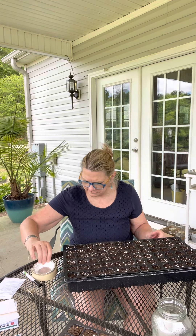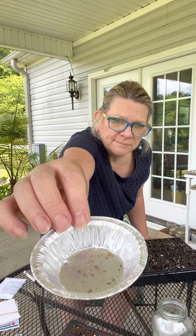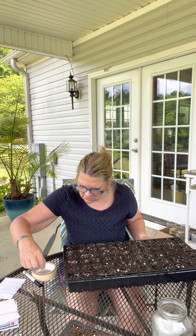It says do not cover the seed because light aids in germination — bottom water. So I put this in one of my bottom water trays. I've got a 72-cell tray because they're probably going to live in this all summer long. I don't think I'll have to pot them up. This is the seed — they're very tiny. I'm just going to drop them on top of each little cell.